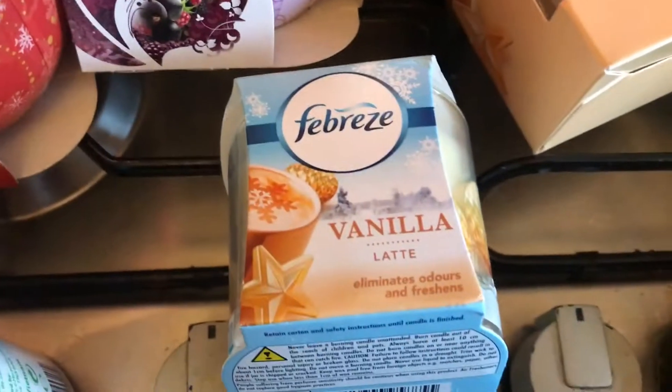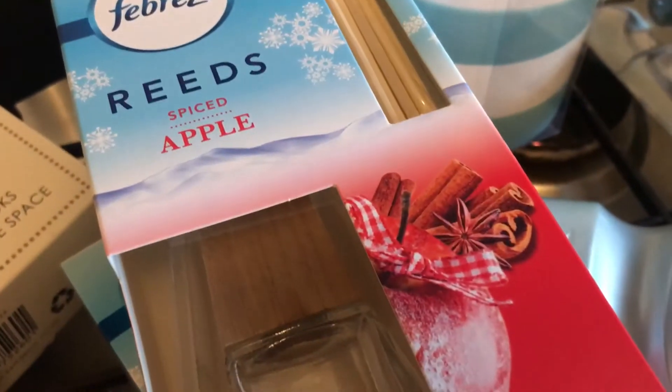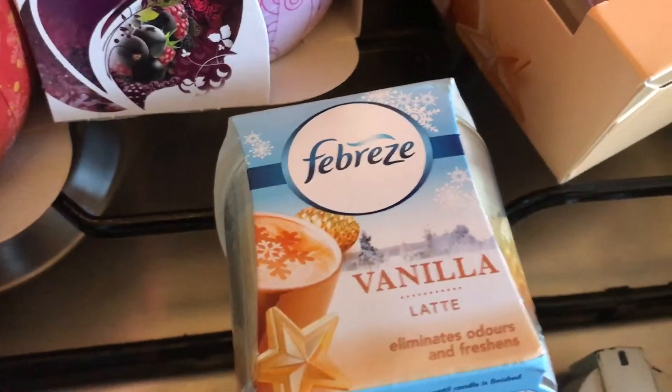I picked up the vanilla latte candle, which I've never had before. I've got the aerosol version of that one as well and they're pretty nice, so I picked the candle up because it smelled lovely.